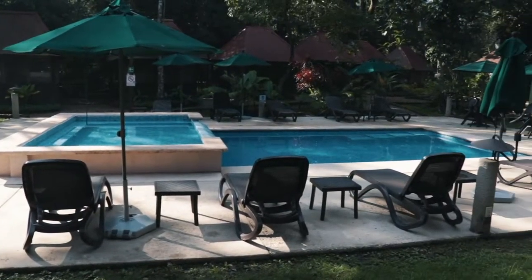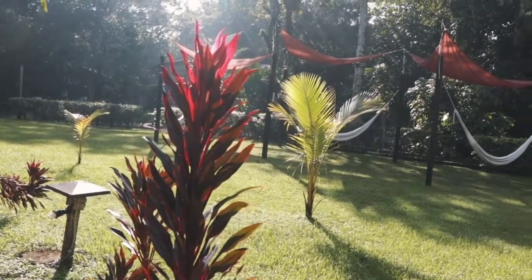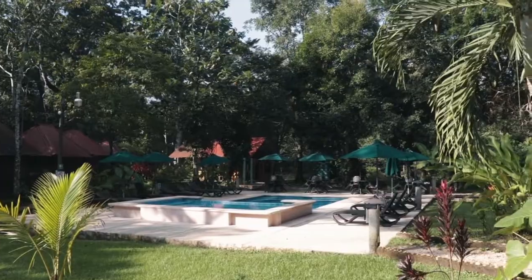Last night I stayed in a beautiful little lodge surrounded by trees and there were monkeys making sounds all night. It was very nice. Now I'm walking on this jungle road leading up to the archaeological sites. These ruins were built by the Mayan, so a different empire than the Teotihuacan ruins. Let's go and see some pyramids.